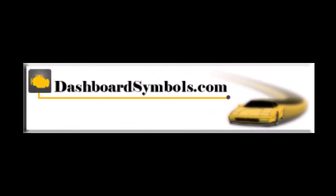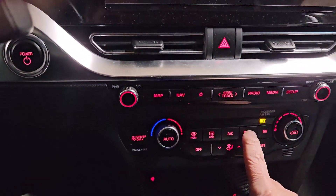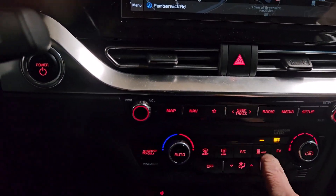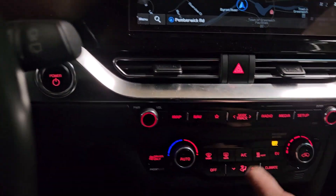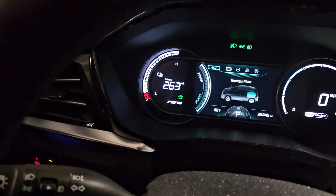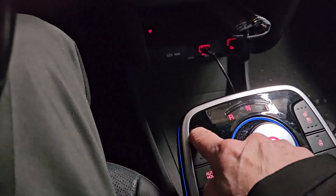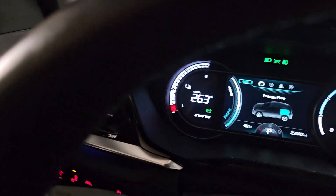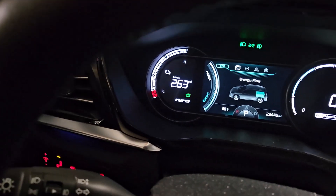This is DashboardSymbols.com. I have seen several mentions to not use the cabin heater in an EV in cold weather, even in vehicles with a heat pump, but to rather use the seat and steering wheel heaters for warmth in order to maintain the vehicle's high voltage battery charge. This was even a surprising recommendation in a hybrid manual, and I'm seeing undeniable evidence that this is useful.